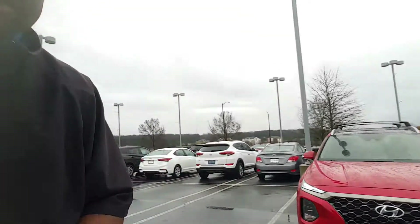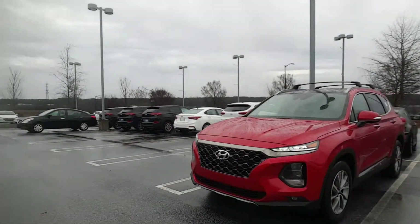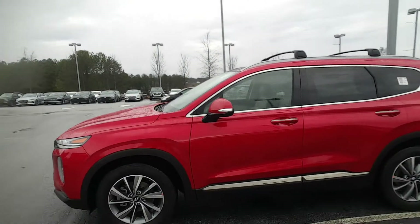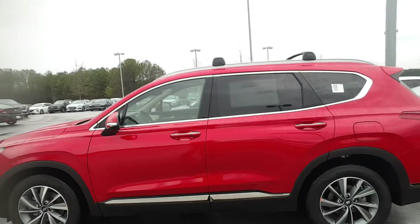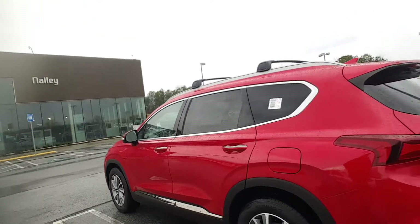Let's just show you a little bit about this Santa Fe as we go around it. As you can see, this Santa Fe is one of our highline vehicles. This vehicle is available — it is here on the lot. It comes with blind-side detection, keyless entry, and backup camera.